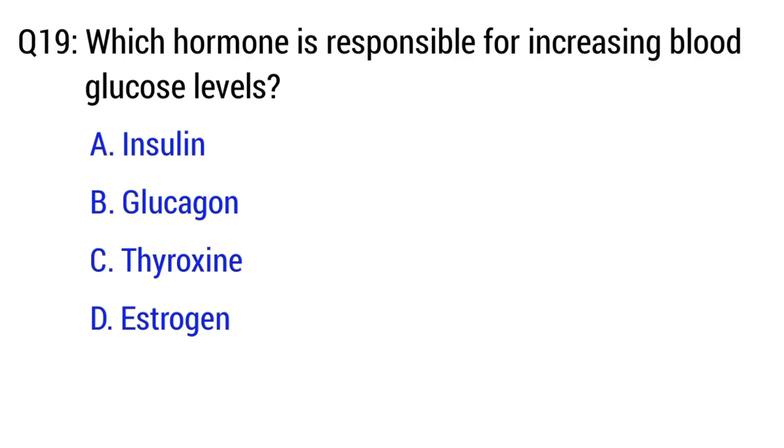Question number 19. Which hormone is responsible for increasing blood glucose levels? The right option is option B. Glucagon.